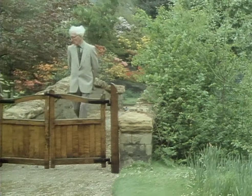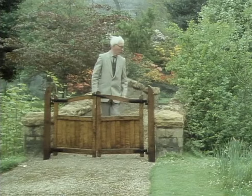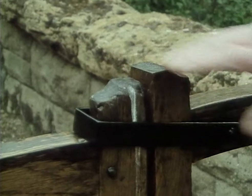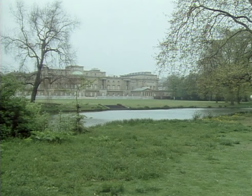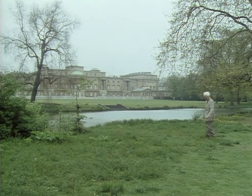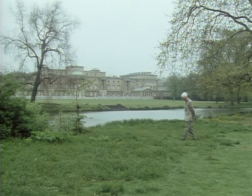We know more about the wildlife that has colonised these gardens than we do about that of most parks and gardens in London. Over the years they've been studied by a team of naturalists, led by David McClintock, with help from the palace gardeners.